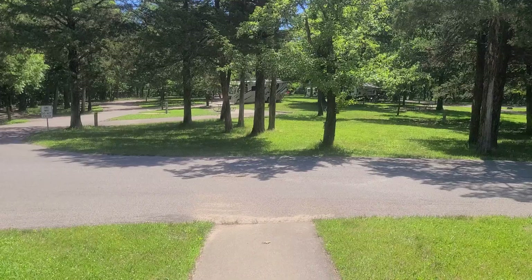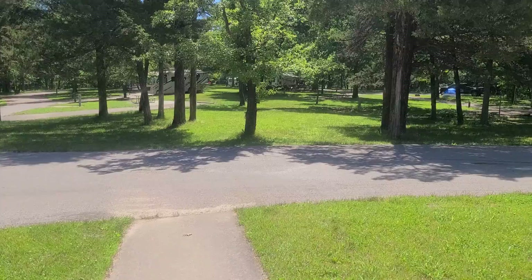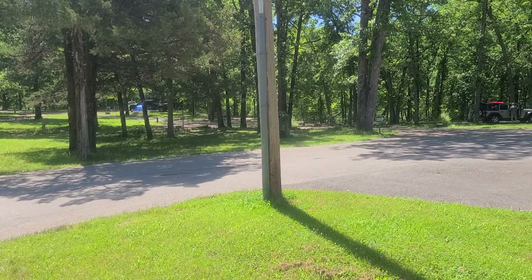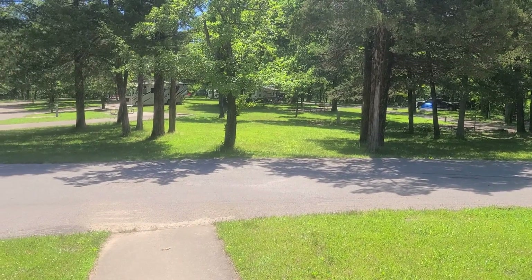Well today we're camping at Loop 3 at Bennett Springs. It's a basic site on Loop 3, which all the outer sites are non-electric, no water. The inside has electric.